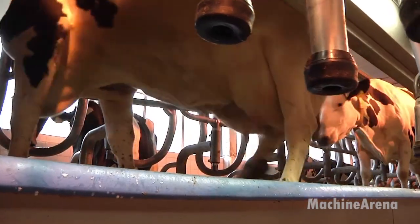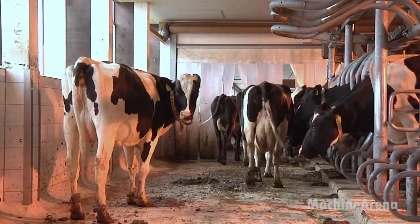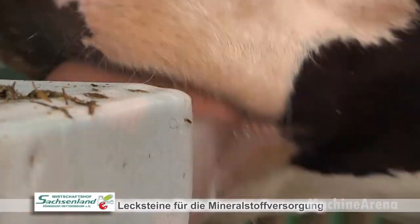The result is a calm, clean, and efficient operation, where every cow lives in comfort, every worker knows their role, and every drop of milk reflects the harmony between technology and care.